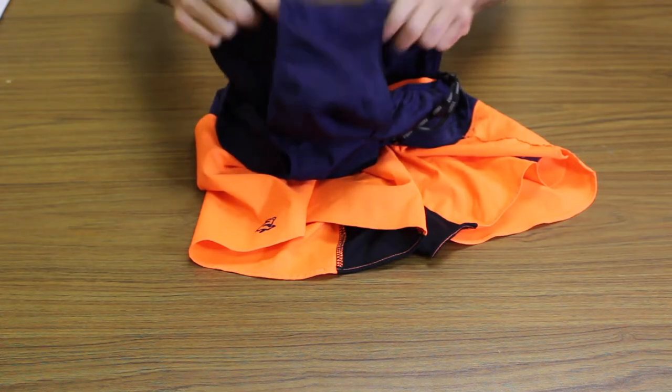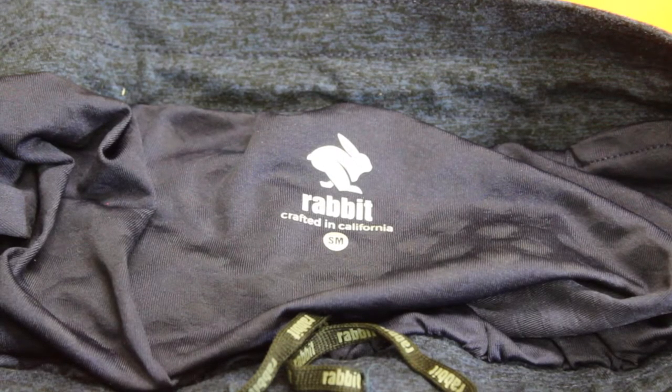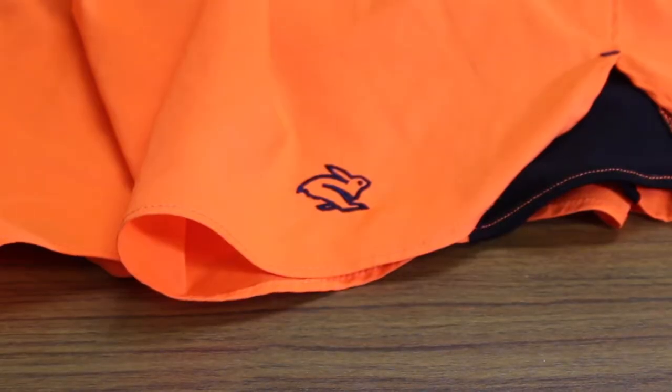These FKTs are on par, if not slightly better, than the quad bangers I recently reviewed. Even trying to nitpick, there's not anything I would alter. Rabbit is really making some quality shorts.